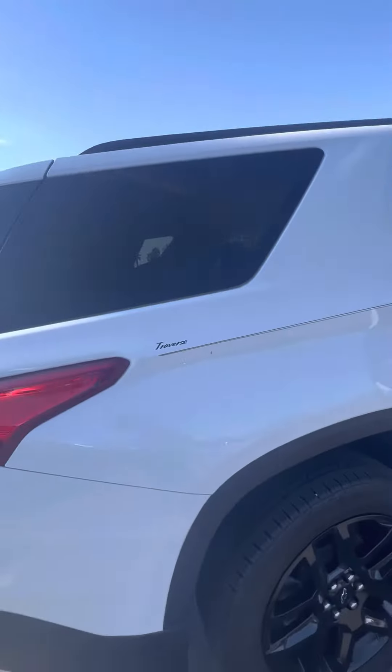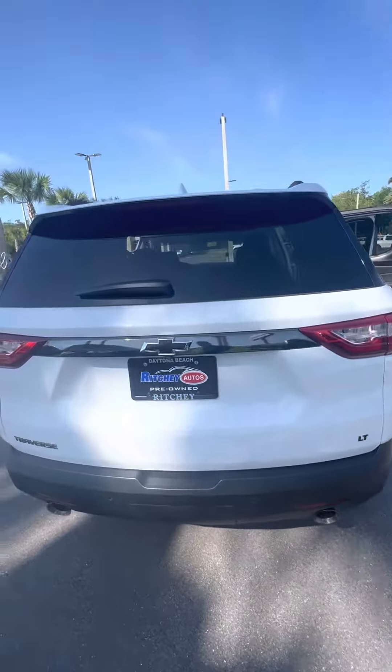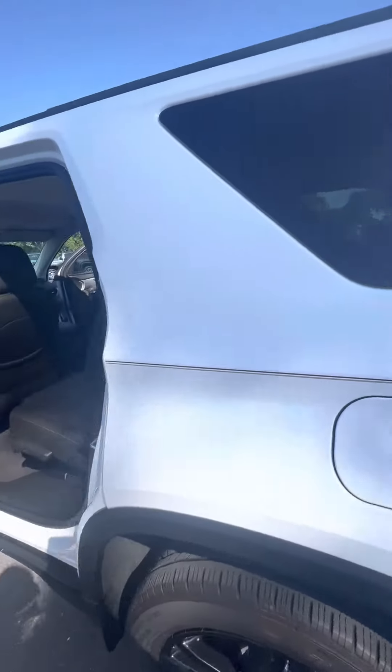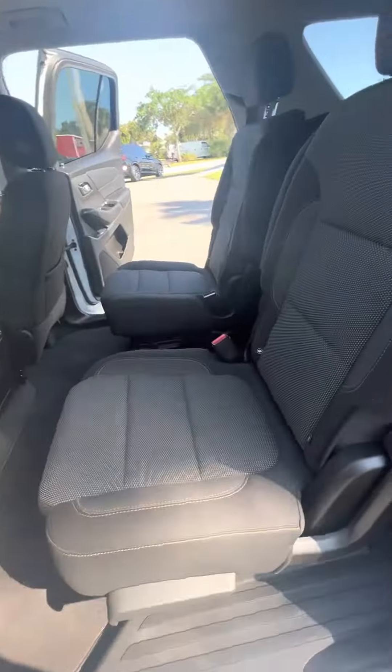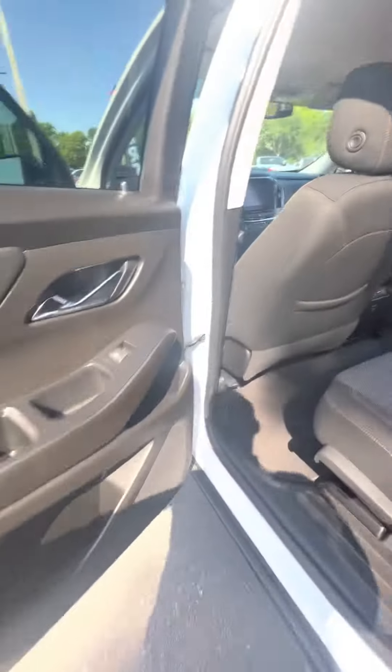Walk around this beautiful vehicle — mint condition, it is an LT. Panoramic sunroof in the back, backup camera. Closer view of the captain seat right behind the driver's side: no rips, no tears, no damage to the seats. Cup holders in the door.